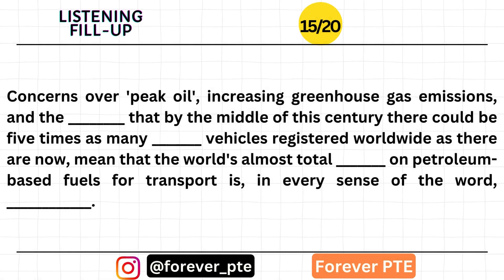Concerns over peak oil, increasing greenhouse gas emissions, and the likelihood that by the middle of this century there could be five times as many motor vehicles registered worldwide as there are now mean that the world's almost total dependence on petroleum-based fuels for transport is, in every sense of the word, unsustainable.